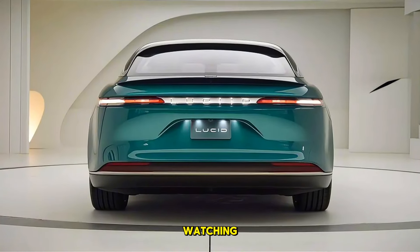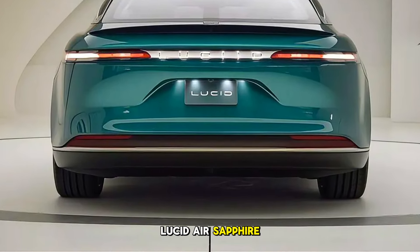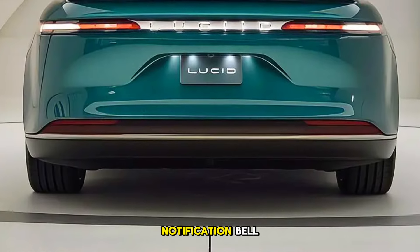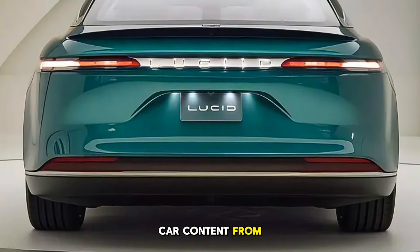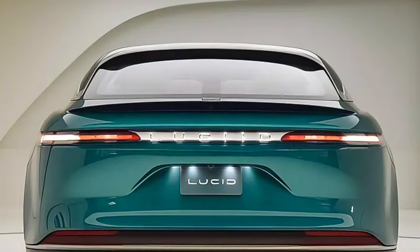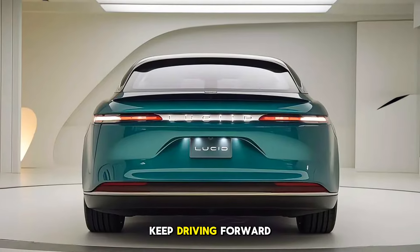Thank you for watching. If you enjoyed this deep dive into the 2026 Lucid Air Sapphire, don't forget to like, subscribe, and hit the notification bell for more exclusive car content from CarUpdator. What do you think of the new Lucid Air Sapphire? Let us know in the comments below. Until next time, keep driving forward.